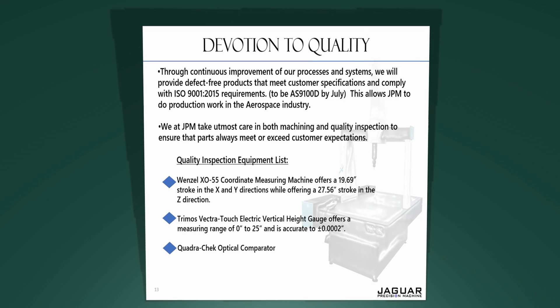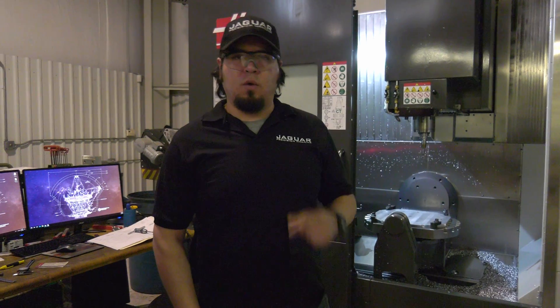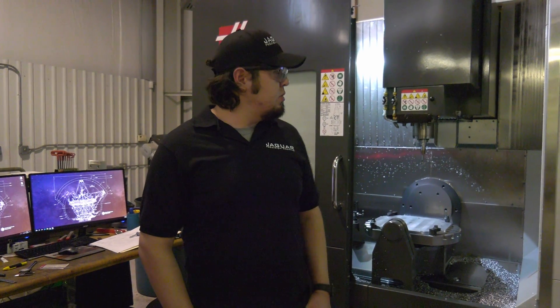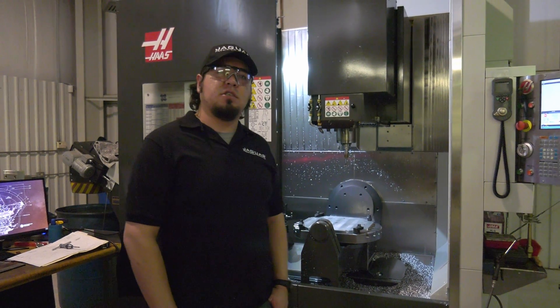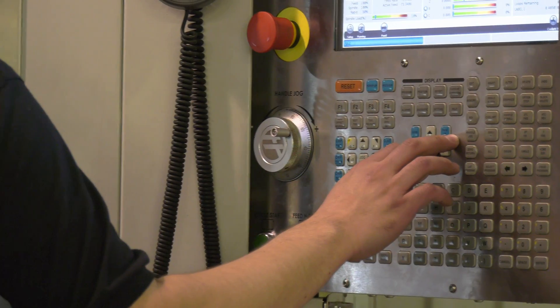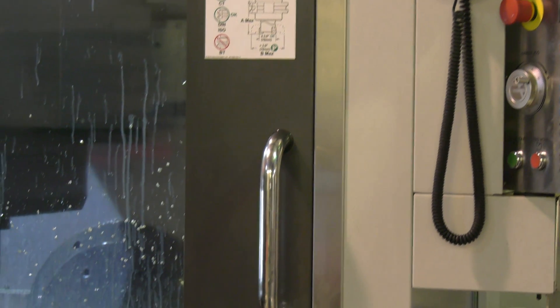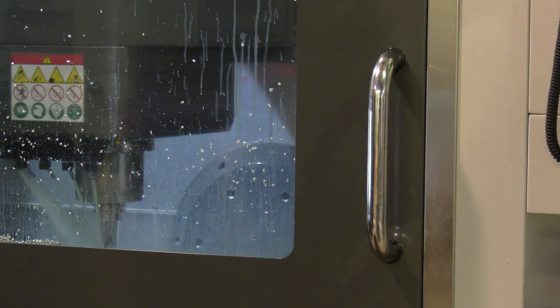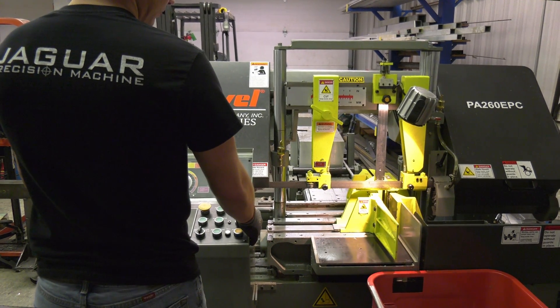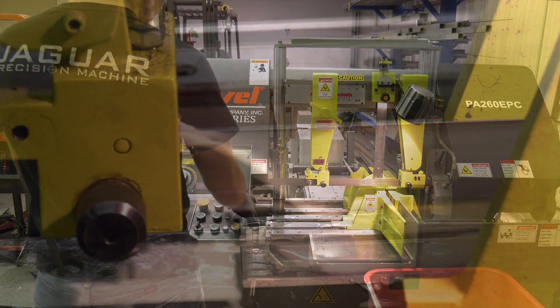We have an array of processes in place to ensure quality and on-time delivery consistently at over 98 percent. Here at Jaguar, we're taking advantage of the newest technology as far as machines and part programming go. This is one of our latest additions — a machine with the capability of tool probing as well as part probing through the use of Renishaw technology, the same as we use in our inspection lab.